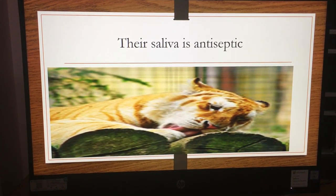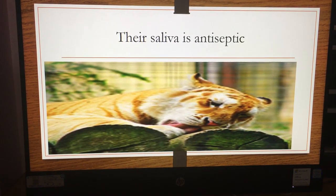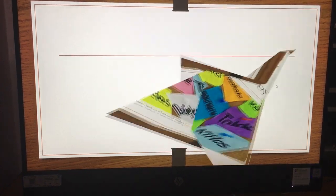Here's a really gross and crazy fact — did you know that the golden tabby tiger's saliva is antiseptic? Whoa, that's interesting, right? Thank you and bye bye!